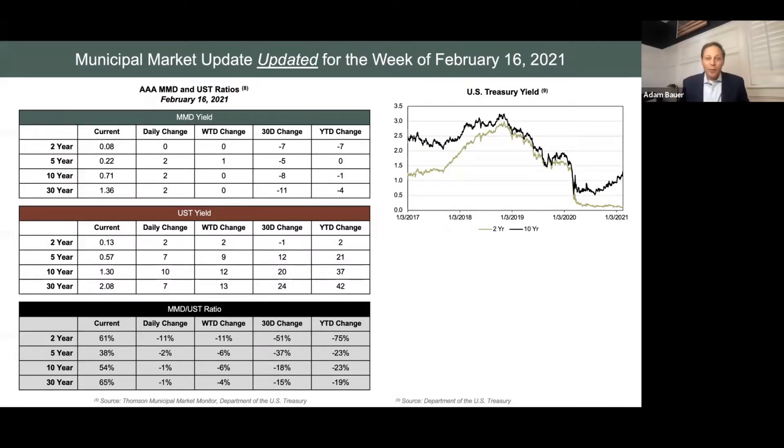Thank you for checking out the municipal market update that has been updated for the week of February 16, 2021. Yesterday, the day that I did the MMMU recording, we actually had a substantial change or increase in the 10-year treasury. So we want to take a moment to write an update to what we provided yesterday.